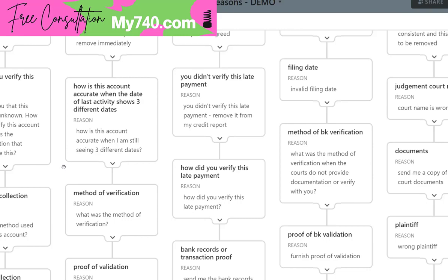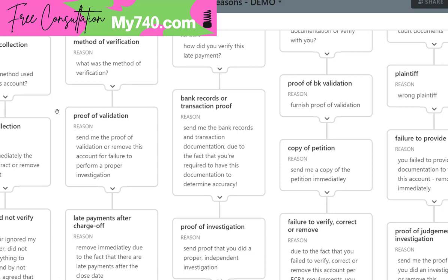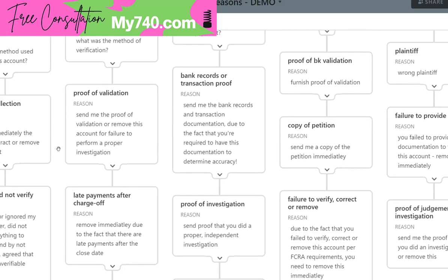Method of verification: what was the method of verification? You're going to put this in the first paragraph, then include a dispute reason backing up why this account does not belong on the credit report — such as method of verification combined with date of last payment, date last reported, and so on. Proof of validation: send me the proof of validation or remove this account for failure to perform a proper investigation. You can go after the original creditor or data furnisher. The only time they can say something is verified is when they actually performed their duties under Section 623. If they didn't, it cannot come back as frivolous, and you can go after them with that same dispute reason.